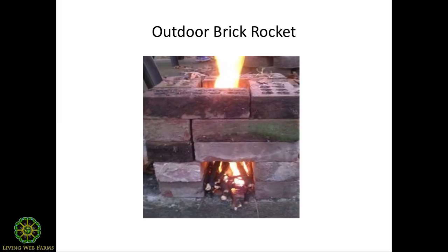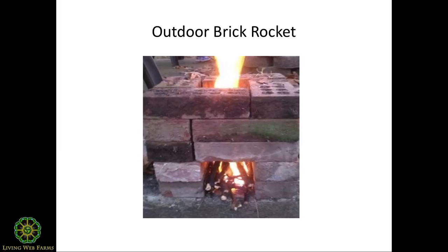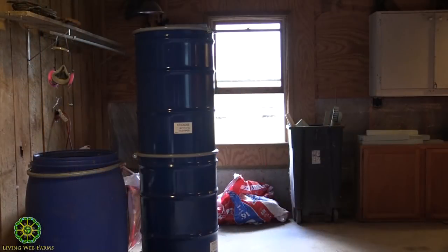Here's another one made of brick — essentially the same thing. You can actually see the rocket effect: you've got a horizontal fuel feed, horizontal burn, and then in this case it comes right around and also burns straight up. That occurs in these units too when the wood is dry and you're at the height of burning, but we won't see that because there's a barrel over it.